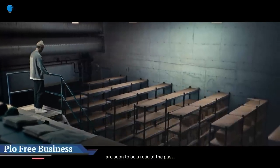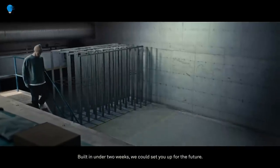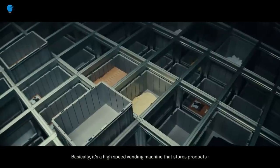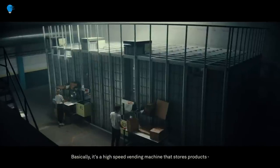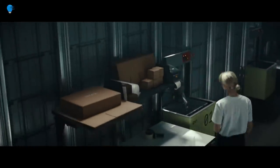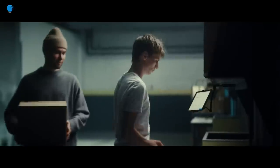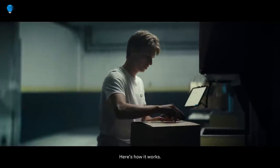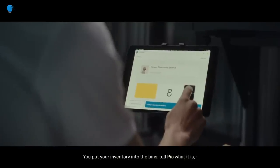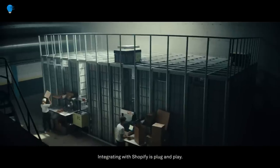AutoStore launches PIO to make cube storage available to small and mid-sized businesses. Now available in North America, PIO's pay-per-pick implementation of AutoStore's ASRS targets new customers. AutoStore announced the North American launch of PIO, which stands for Product In-Out. The Nedre Vats, Norway-based company said PIO is a plug-and-play version of its cube storage technology tailored for small and mid-sized businesses, or SMBs, based on a pay-per-pick service model.